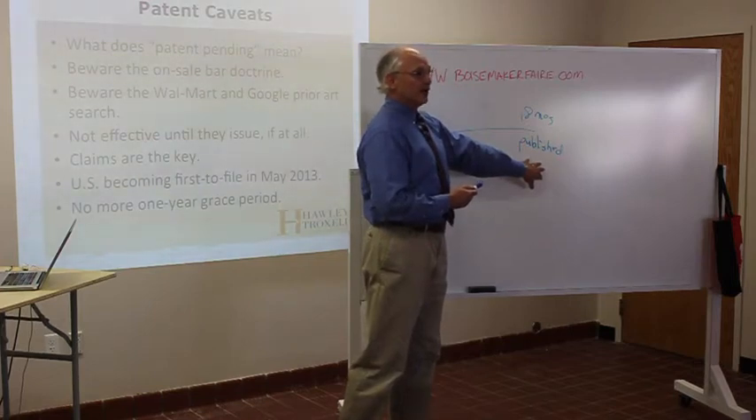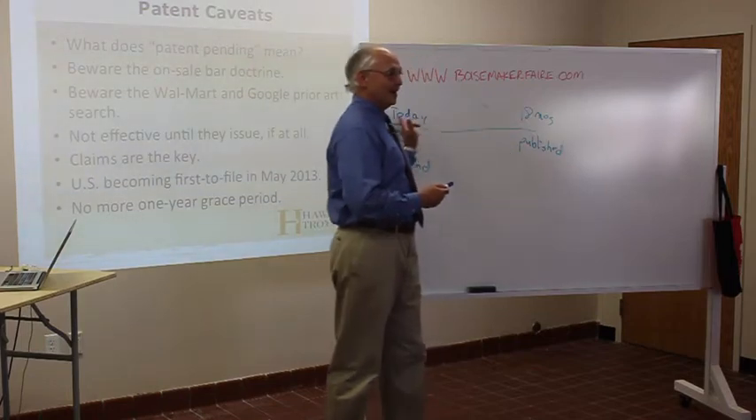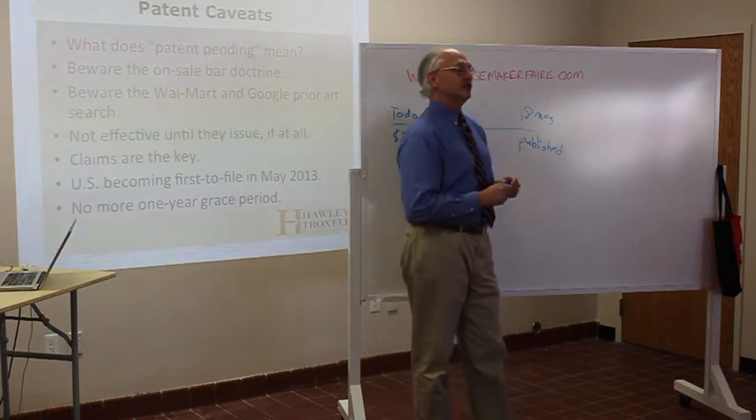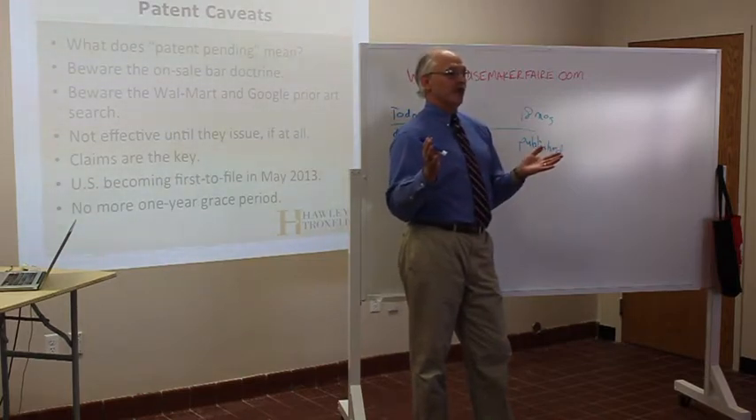What that means is that on a Tuesday morning, 18 months after you file your patent application, it will be published, and anybody in the world with a web browser can go to uspto.gov, see your patent application, see how you do it, and steal your idea with complete impunity. It's free R&D for the rest of the world. It's kind of a joke.